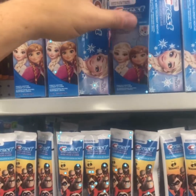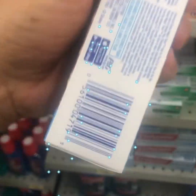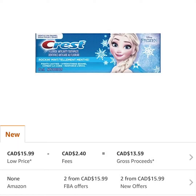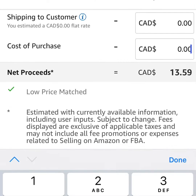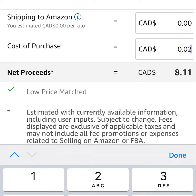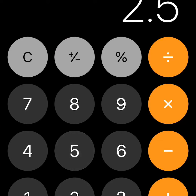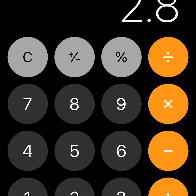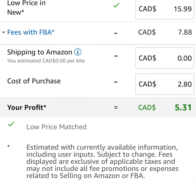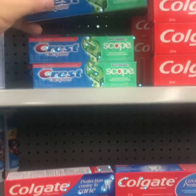Here we have Crest Kids toothpaste with the Frozen branding — a 28,000 rank, selling for $16 a tube to FBA sellers. There is some attention from other sellers, which is a good thing. A little competition is always good. The cost of goods is $2.50, or $2.80 with tax. That leaves us with about $5.30 profit per tube. I would send in six and test the market, see how it does.